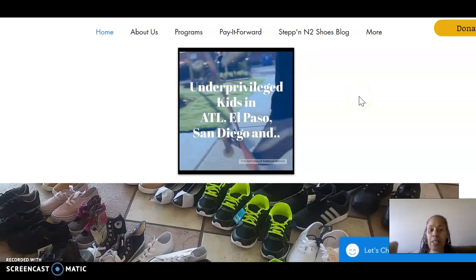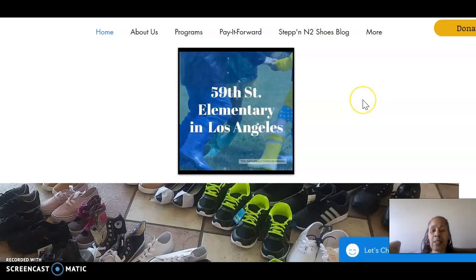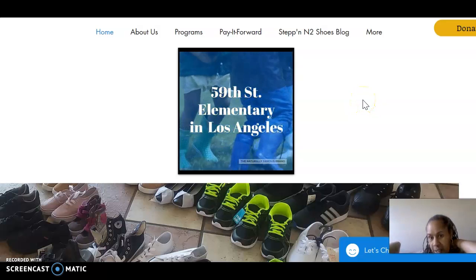We also collect for children suffering from diabetes and underprivileged kids in Atlanta, El Paso, Los Angeles, and San Diego.